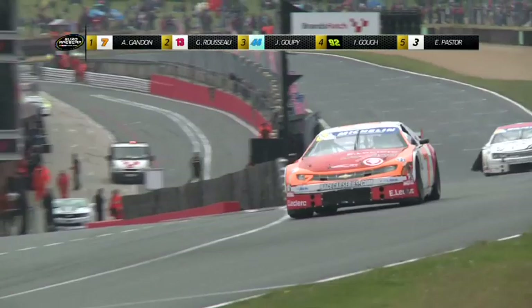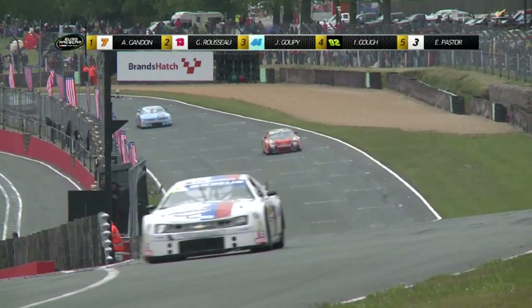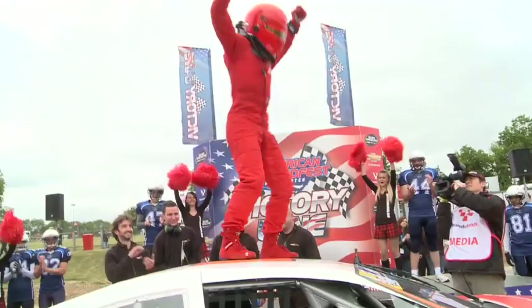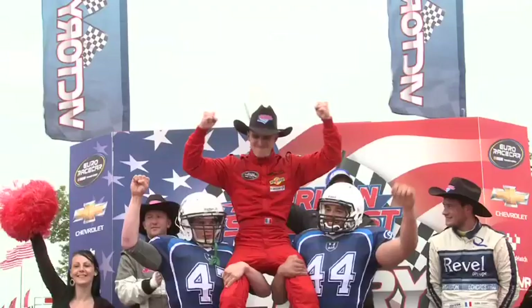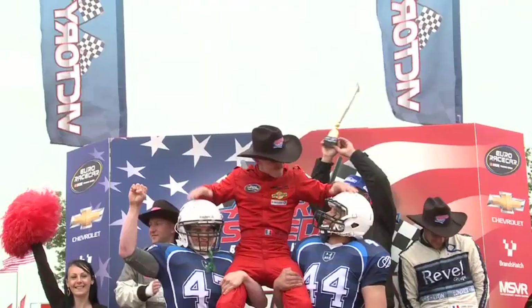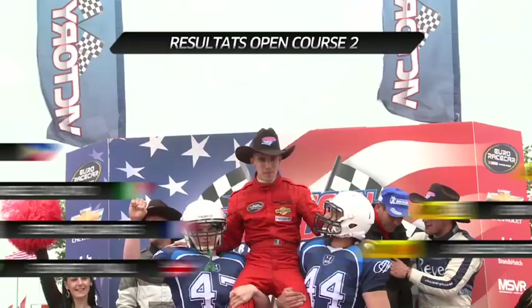Le local de l'étape Yann Goff est quatrième et très satisfait de sa performance. Gondon s'impose devant Guillaume Rousseau, blessé, et Julien Goupi, un temps douzième de cette course et qui remonte in extremis sur le podium. Le français est dans le top 3 du classement général, juste derrière Burdon et Gondon. Gabaron mène toujours le classement Gentleman, alors que Lorrain est en tête du trophée Legends. Gondon confirme avoir vu Burdon commencer à fumer et partir en abandon — il aurait bien aimé finir la course à la régulière avec lui. Prochaine étape pour l'Euro Race Car NASCAR : l'ovale de Tour Speedway, les 6 et 7 juillet prochains.